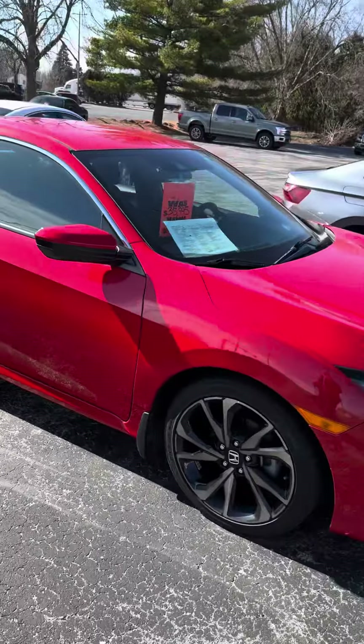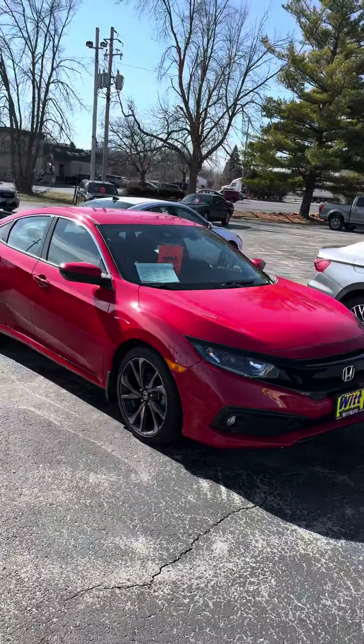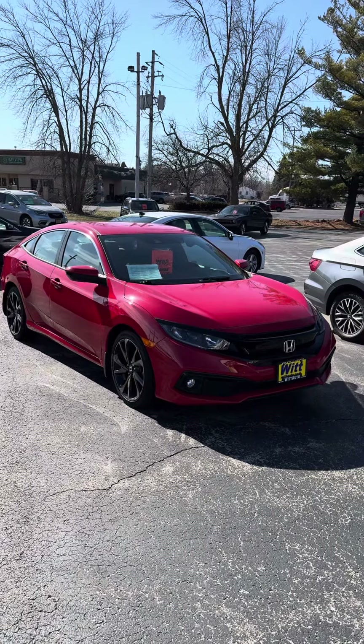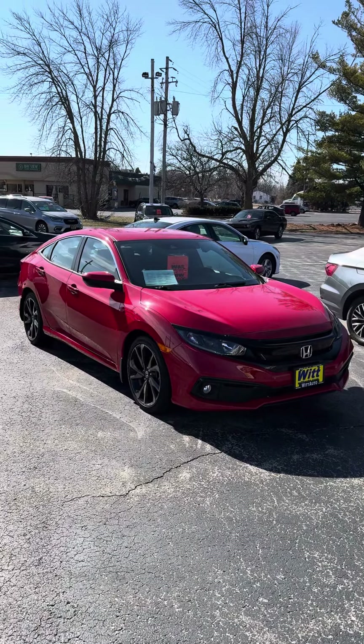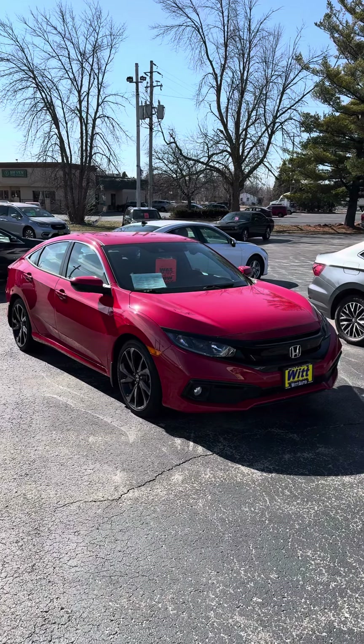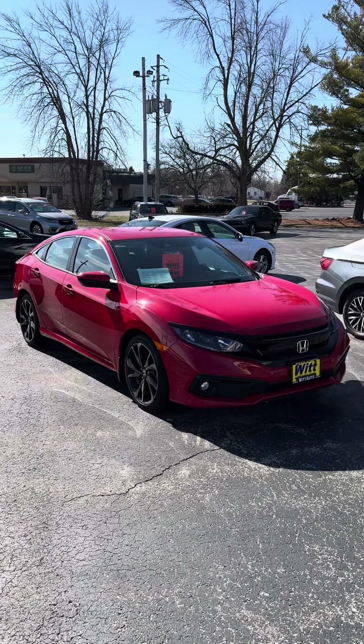So again, this is a 2021 Honda Civic Sport with 19,600 miles for the low price of $24,070. My name is Tony Jezlowski with WIT Auto of Green Bay. Thanks for watching.